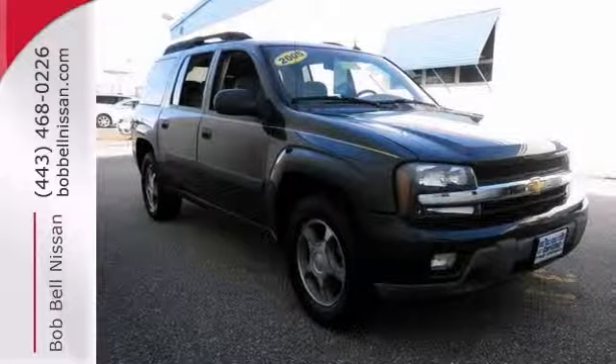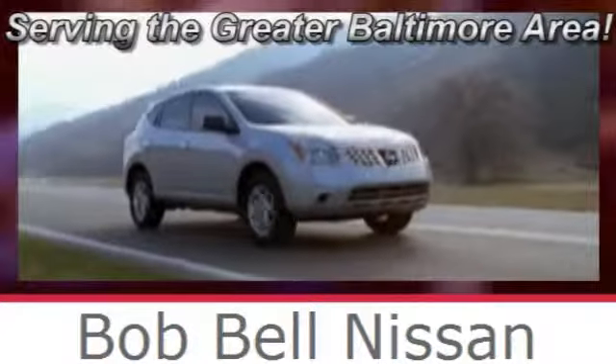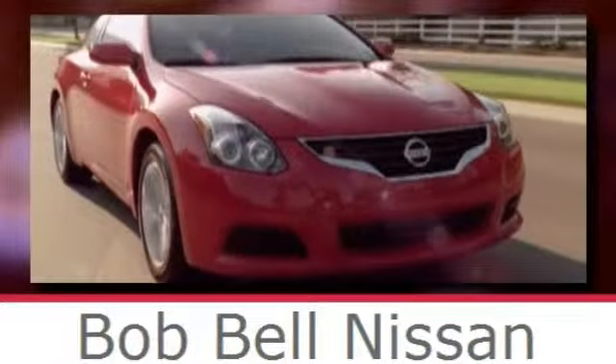Come in for a test drive. Bob Bell Nissan Kia, serving the greater Baltimore area for all your automotive needs. Discover our great selection of new Nissans today — here's the one for you.